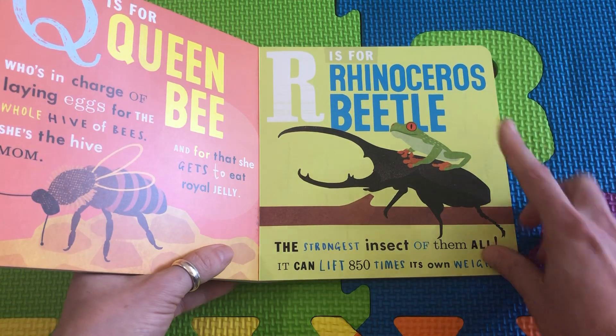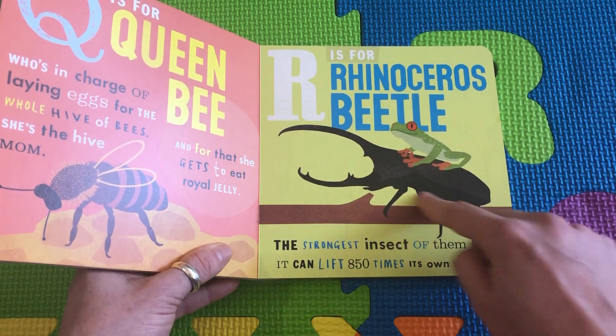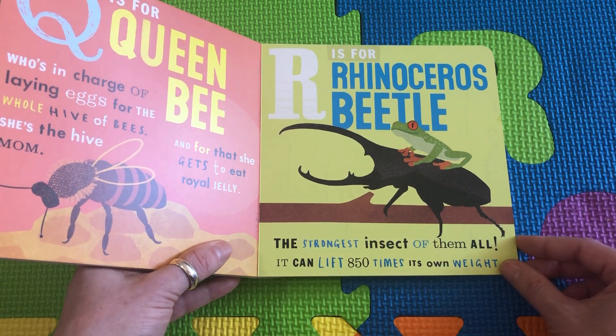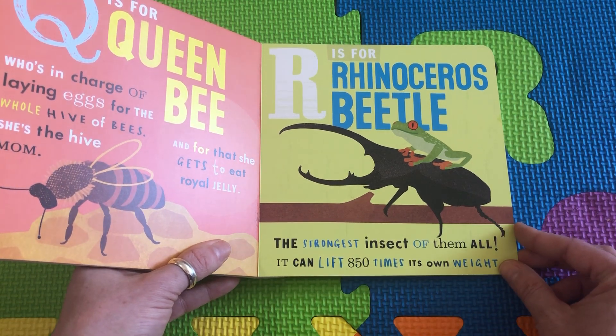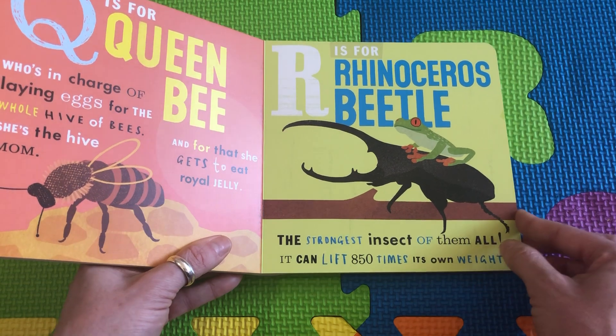R is for Rhinoceros Beetle. Look at this beetle — it's so big and strong, it looks like a rhinoceros. The strongest insect of them all — it can lift things that are many, many times its own weight.